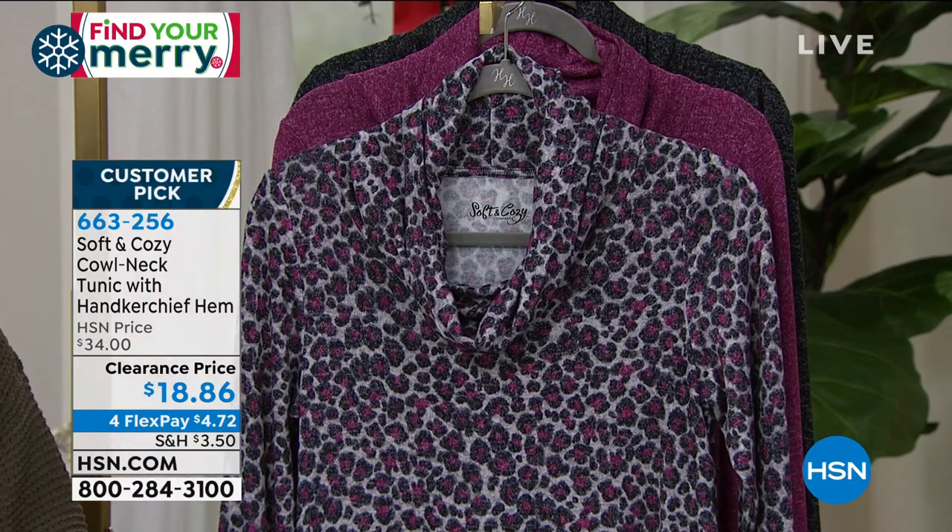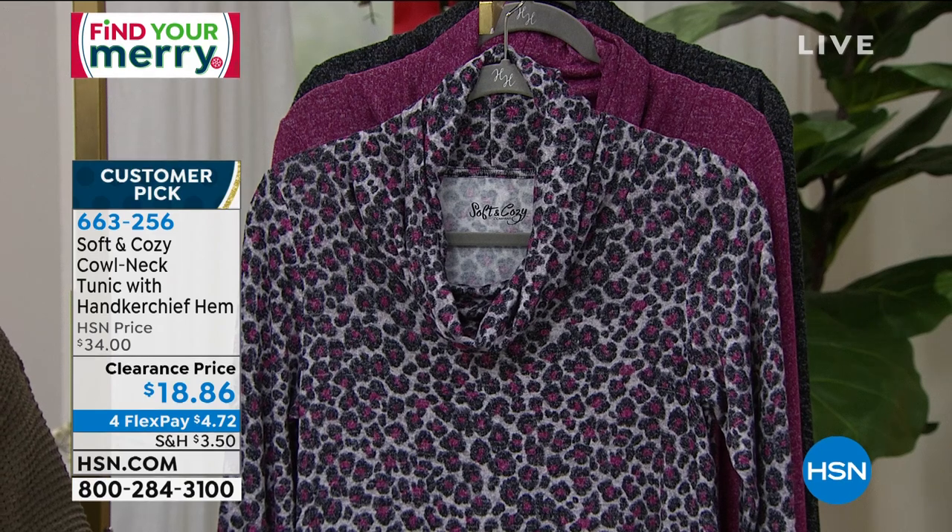I love how long it is too. I like things that cover my tushy. I love this piece. And this is from our sweater knit collection.